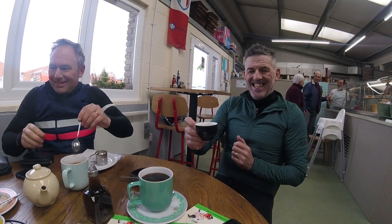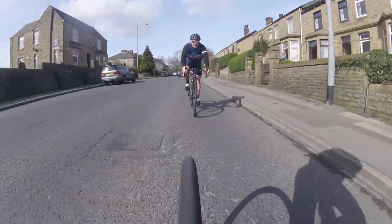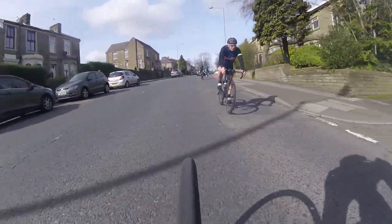After a quick cup of coffee, it was time to hit the road again. This video is available on my channel if you want to watch it, and it was aptly named 'Cycling to a Cafe in Garstang.'